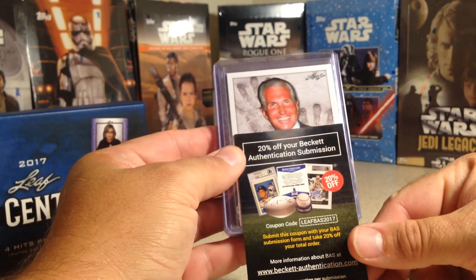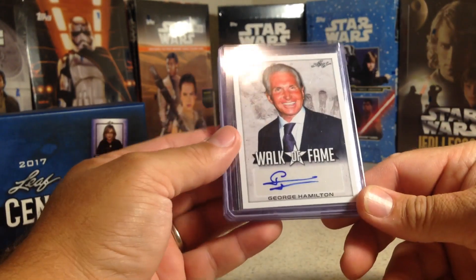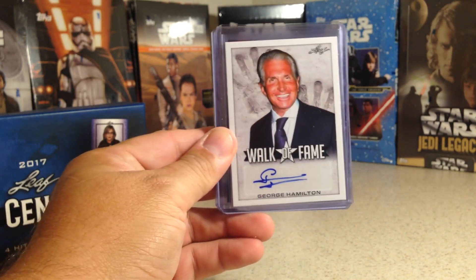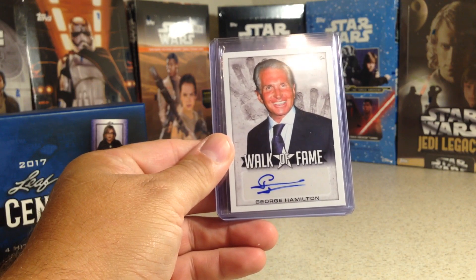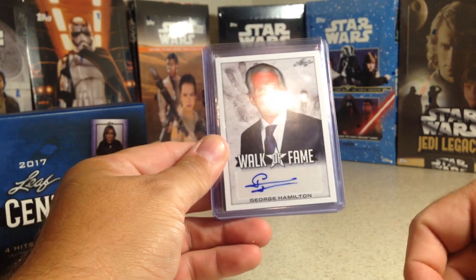George Hamilton — yeah, that's a nice auto. George Hamilton. I don't know what kind of movie he's in, but I do know he's in the latest Kentucky Fried Chicken commercials, which is pretty funny.